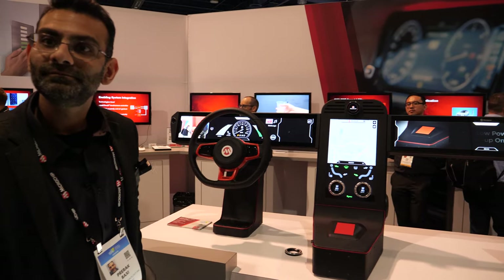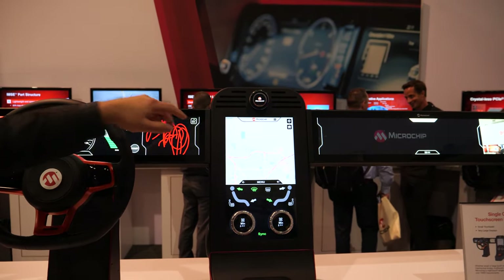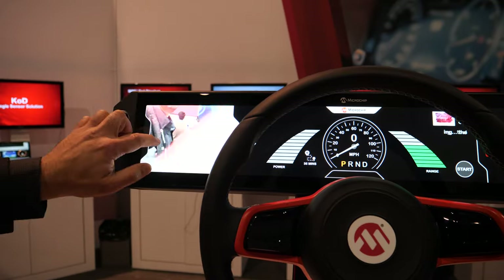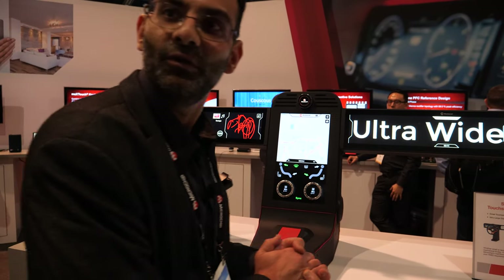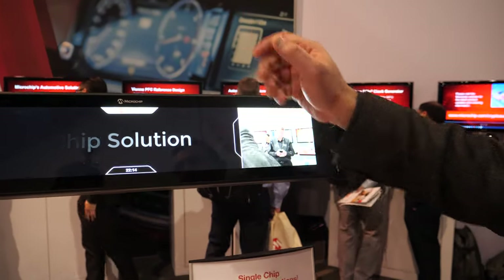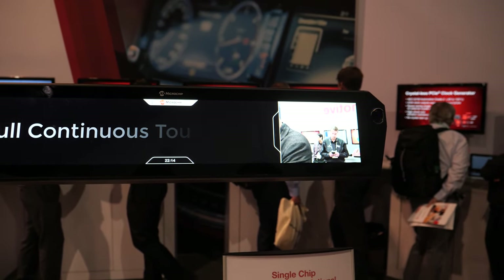The MXD controller is controlling the touch screen as well, so you're interacting via touch. Here's an example: we have the side view mirror — you can zoom and pan. It gives you the ability to bring everything inside the car, including aerodynamics and fuel efficiencies. You can touch all these different areas and go all the way up to 45 inches with a single chip controller.